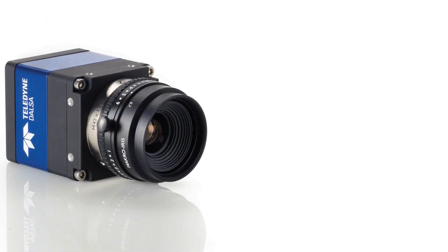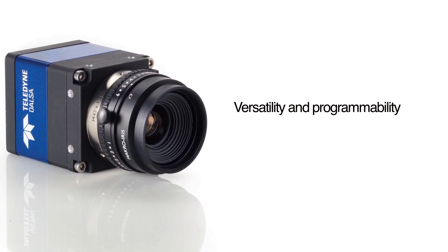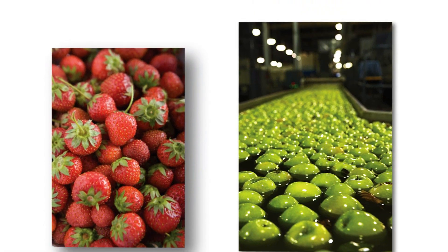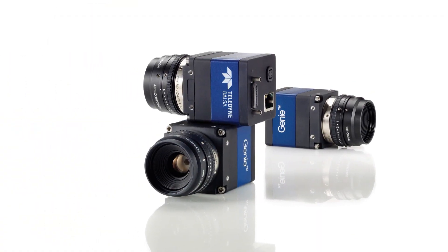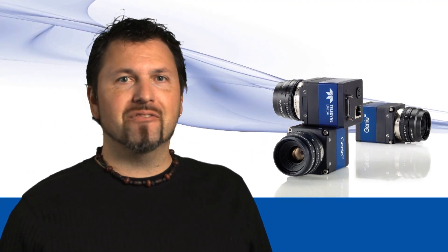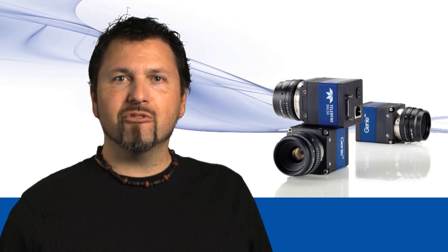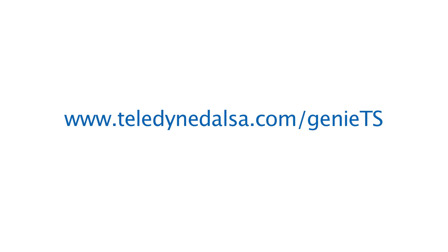Genie TS cameras deliver versatility and programmability. They are the perfect choice for machine vision applications, from traffic systems to electronics manufacturing inspection to food and beverage inspection. These are Teledyne DALSA's Genie TS cameras. To conclude, the Genie TS series combines the best of Teledyne DALSA's impressive technology. No other camera delivers all those features in a single package. For more information on the Genie TS, please visit our website. Thank you for watching.